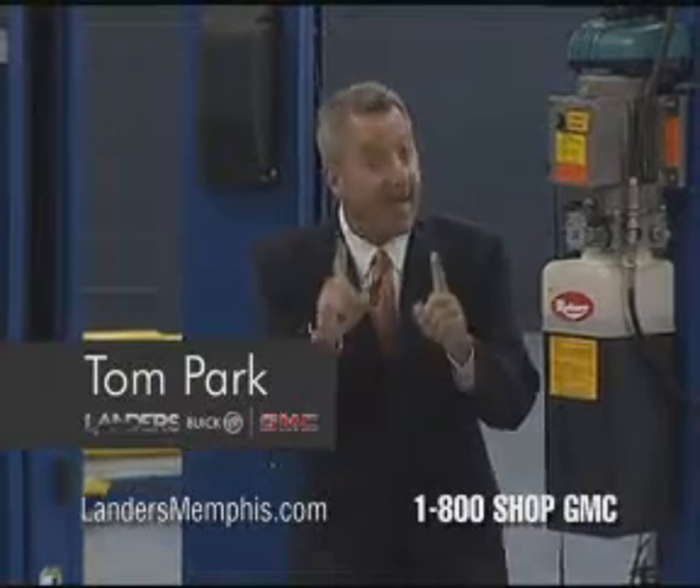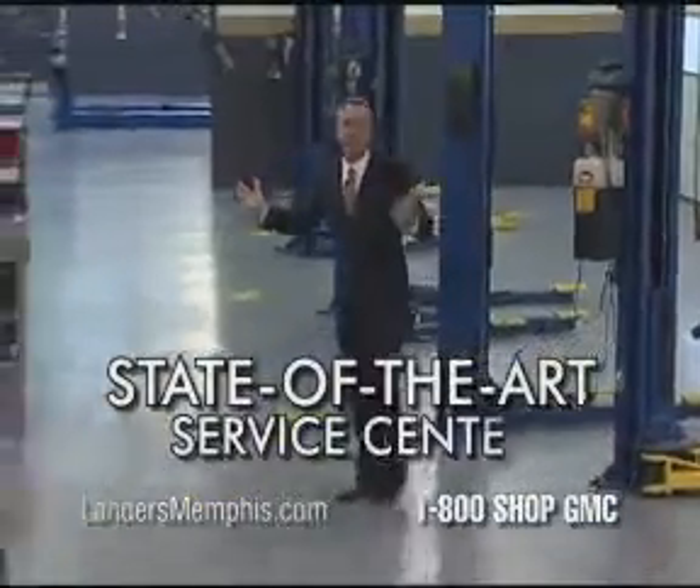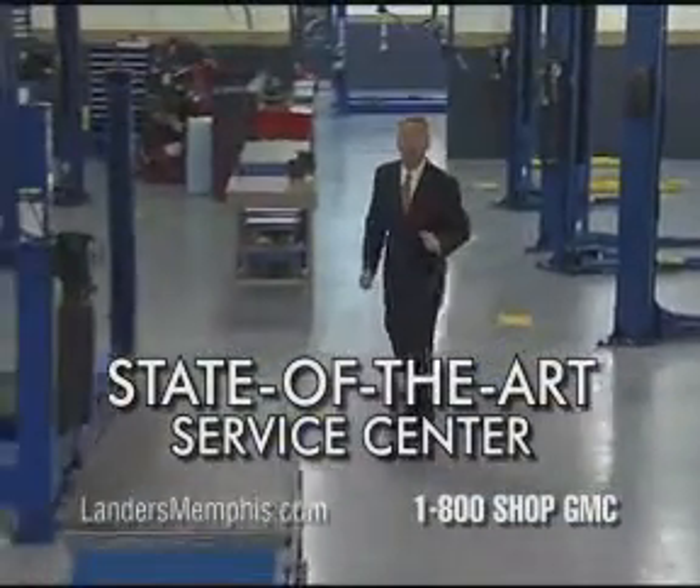Before you put your car in the shop, ask to see the shop. Hey folks, Tom Park at our new state-of-the-art service center at the all-new Landers Buick GMC.